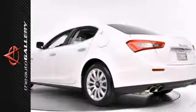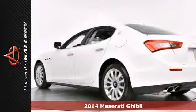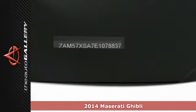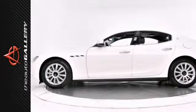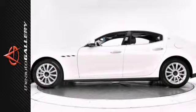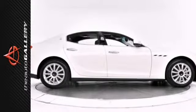The Auto Gallery is thrilled to present this impeccable 2014 Maserati Ghibli Sedan with ZF 8-speed automatic transmission. Finished in a Bianco white exterior and a narrow black leather interior, this Ghibli is simply stunning.